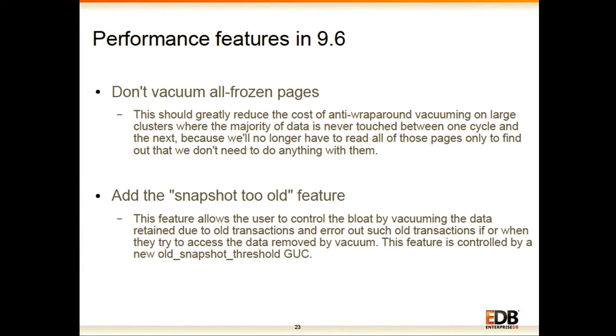Similarly, a new feature added by my colleague Kevin Gritner — we call it snapshot too old — is familiar to Oracle users as a famous Oracle error code. With this feature we allow users to control bloat by vacuuming away data retained in the database for old transactions. If those old transactions then try to access this vacuumed data, they will get the error snapshot too old. The real advantage is that we can control bloat in the system.